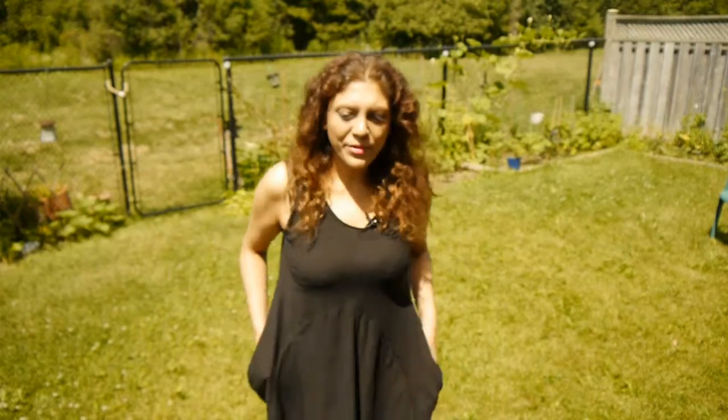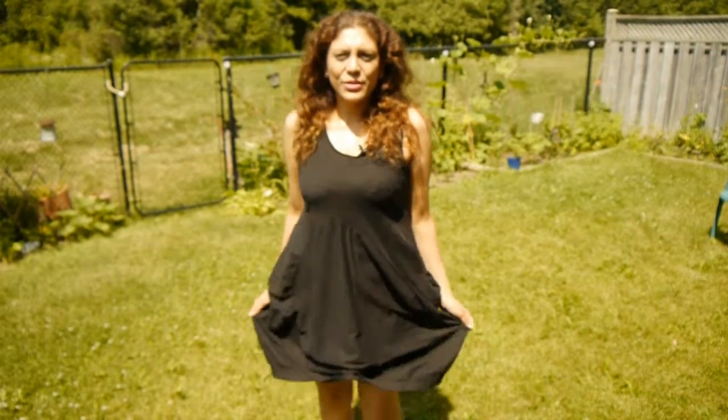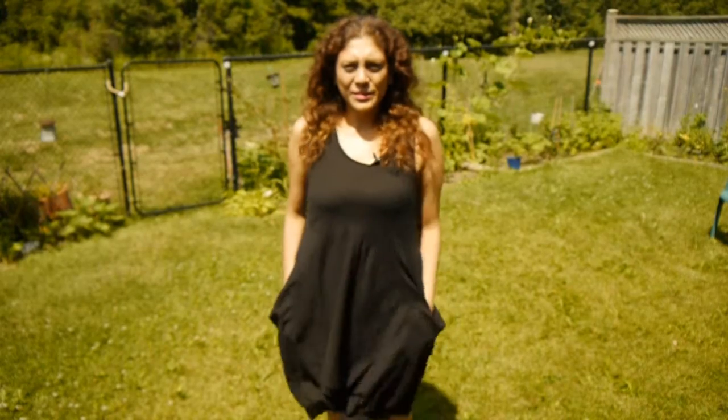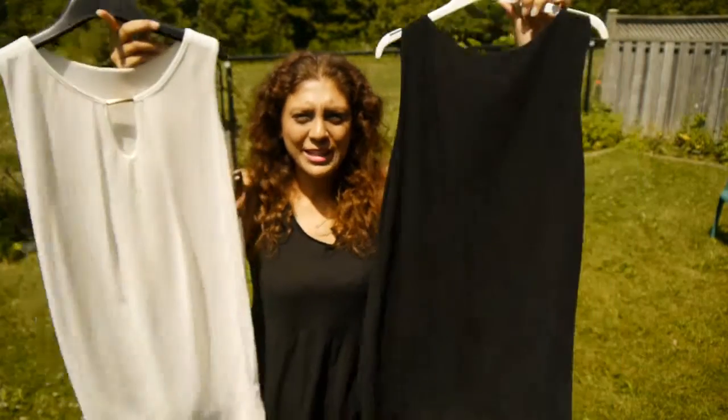I also got this dress that I'm wearing — it's really summery. I have the microphone on it but it goes wide and it has pockets! It's kind of loose, it's cotton, and it's just very nice for summer. It only cost 16 euros.